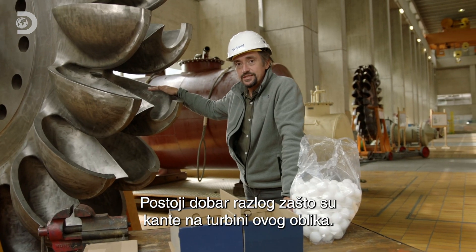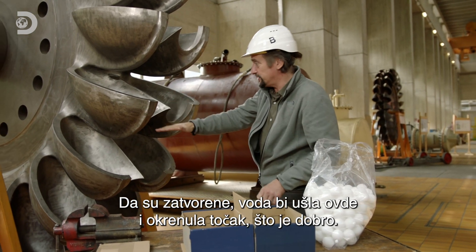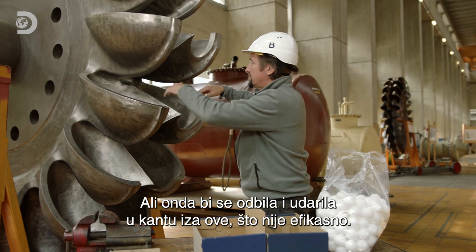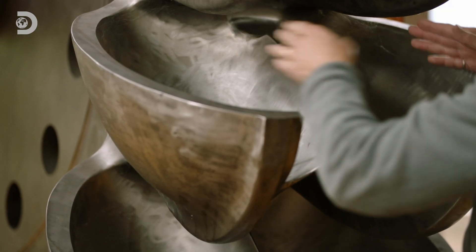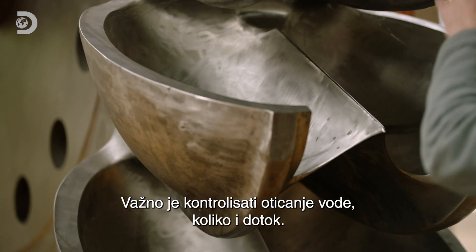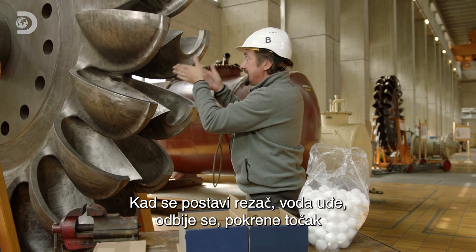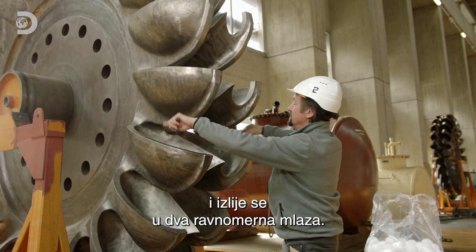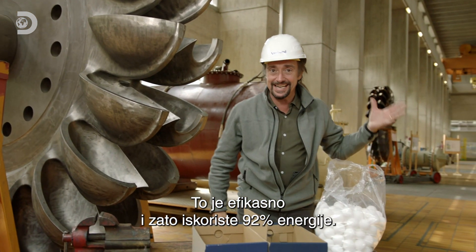There is a very good reason why the buckets on this turbine wheel are this shape. If you had a single scoop, the water would come in, hit it, turn the wheel — that's good — but then some of it would splash back and hit the bucket behind. That's inefficient. This is about controlling how the water gets out as well as how it gets in. With the splitter in place, water comes in, hits it, pushes the wheel, but then is scooped straight out in two even streams. It's efficient — that's how they get to 92% efficiency here.